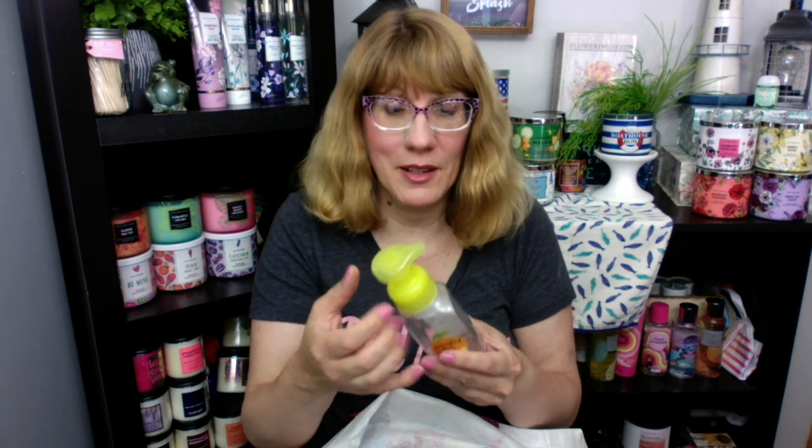Sunwashed Citrus — I bought the candle for this one, it's coming soon, and I can't wait to review it. I want to see if it smells like the soap. We are supposed to be getting a Sunwashed Citrus Body Care Collection. I keep seeing it on Instagram — a lot of people have posted it. They're testing it in Columbus, Ohio. I'm really hoping that is the line they bring on for semi-annual sale.